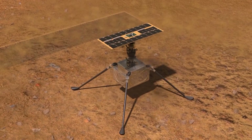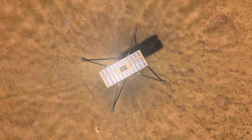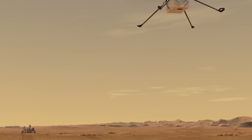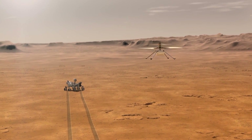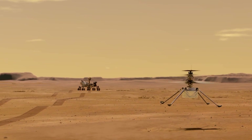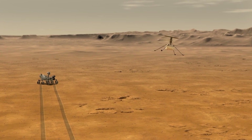The Mars 2020 mission consists of the Mars Perseverance rover and the helicopter Ingenuity, and this is the first time that a helicopter will fly on the Red Planet. Ingenuity is a technology demonstrator mainly made of carbon fiber and will search for interesting destinations which will then be examined by the rover. For this purpose, the helicopter has sensors and cameras on board.